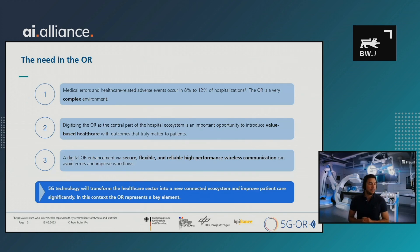Why do we need 5G in the operating room? Medical errors and healthcare-related adverse events occur in 8 to 12 percent of hospitalizations. The OR is a very complex environment, and digitizing the OR as a central part of the hospital ecosystem is an important opportunity to introduce value-based healthcare. Digital OR enhancement via secure, flexible, and reliable high-performance wireless communication can help to avoid errors and improve workflows. We think 5G technology will transform the healthcare sector into a new connected ecosystem.